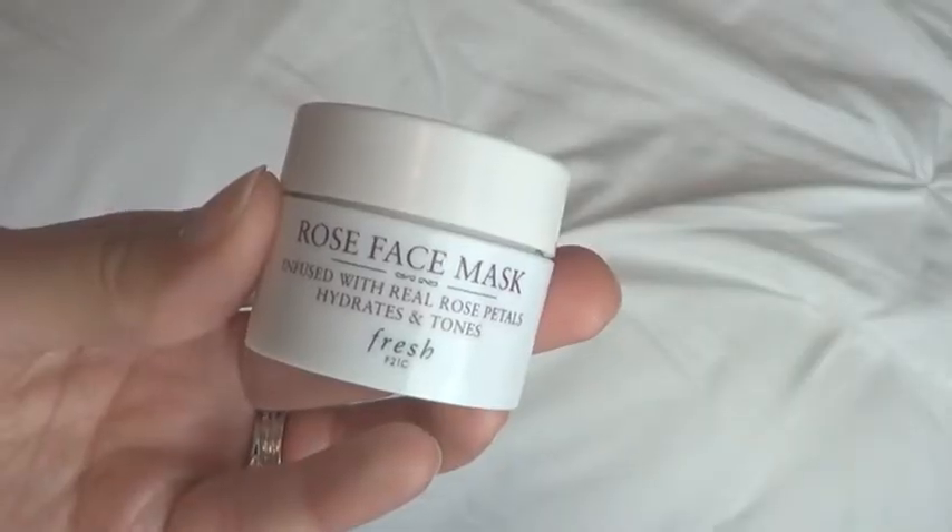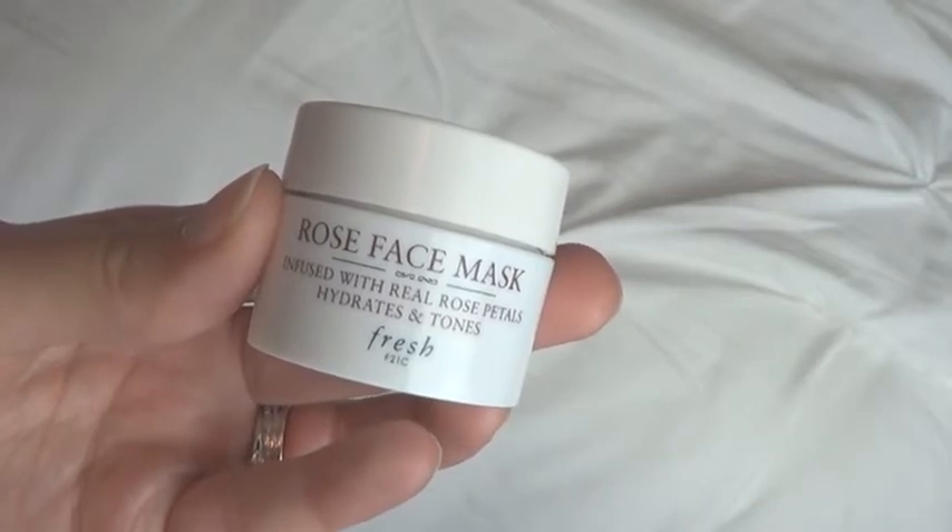This next product is from Fresh. This is the Rose Face Mask infused with real rose petals — it hydrates and tones. I think I've tried a small sample of this already. Fresh is not cruelty-free, which is a downside. But it does have the little rose petals in there. I don't think I had any strong positive or negative reaction last time, so I will definitely give this a go again and let you guys know.